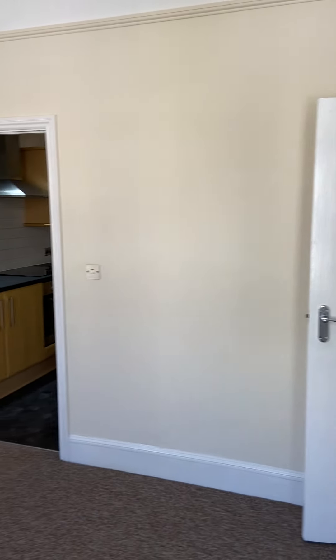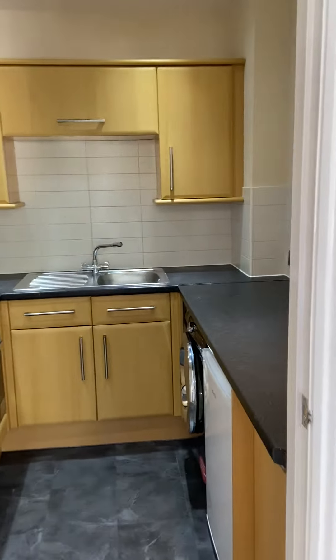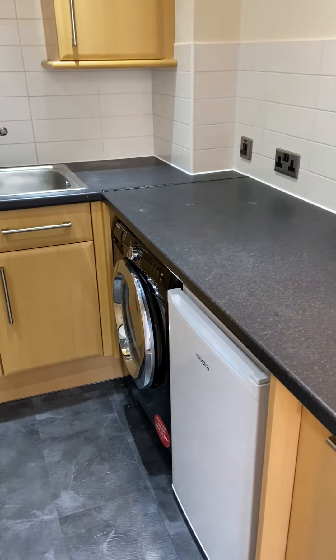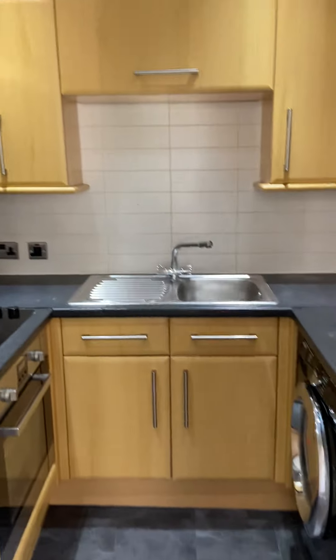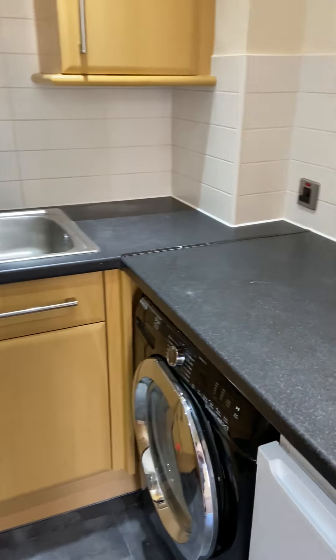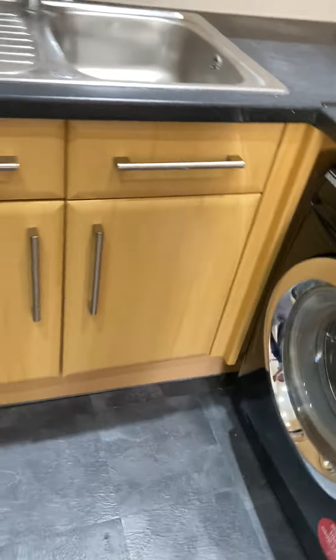The kitchen is separate and off the living room — decent size, loads of cupboard space, a nice amount of work surface space. Appliance-wise, the washing machine and fridge with freezer compartment will be staying, as will the oven, hob, and extractor. The white goods are left as the tenant's responsibility, so if they were to break at any point they would not be fixed or replaced. All nice and clean, all in good order.